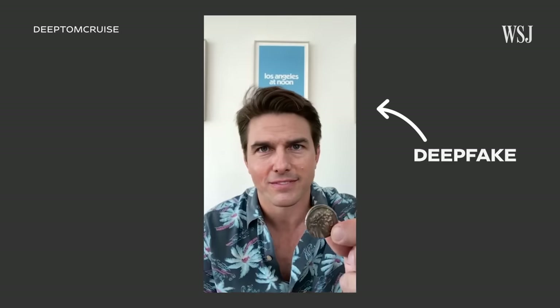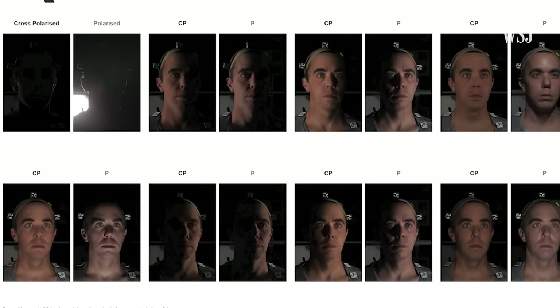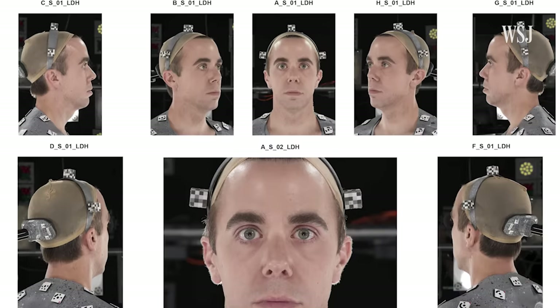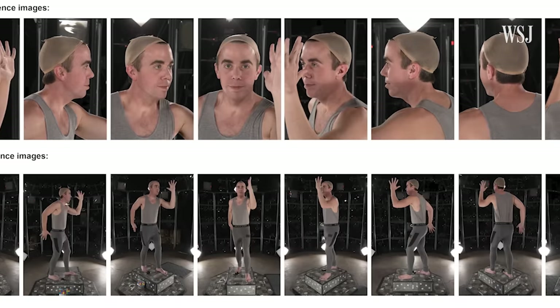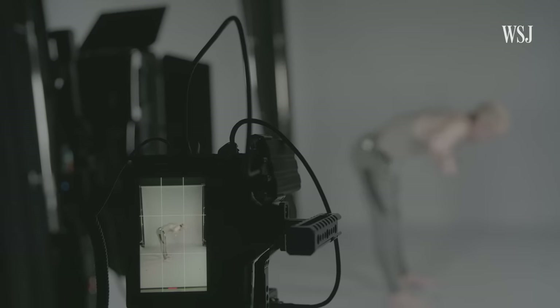How much should an actor make when their double is used instead of them? Outside of work, anyone can create their own scans to make deepfakes that do or say anything. The agency says the CAA Vault is aimed at solving these issues, since all of the scans taken at the vault belong to the actors. So that means, at the end of the day, my digital identity and all of the scans used to create it will belong to me.